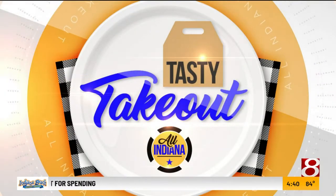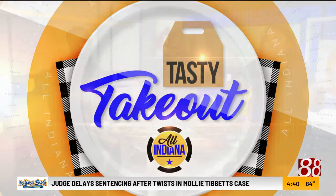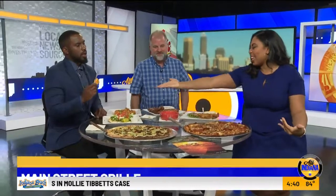We always spoil you with Tasty Takeout, but for today's Tasty Takeout, we're just going to continue to spoil you. Main Street Grill is here, and it all smells fabulous. Before we introduce our good guy right here, Craig Spencer.